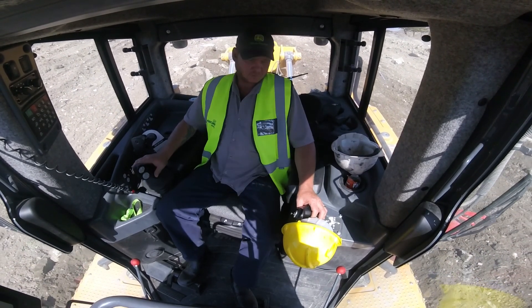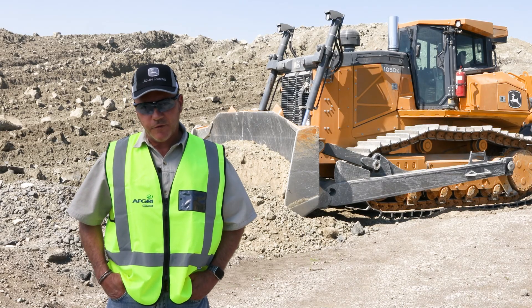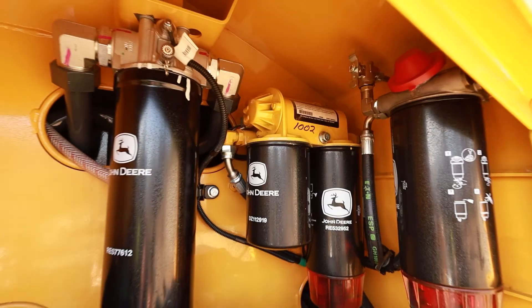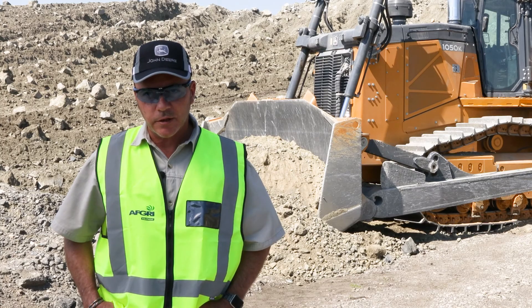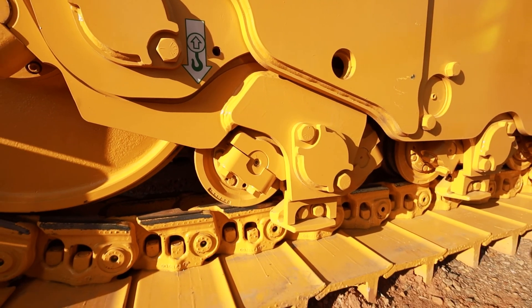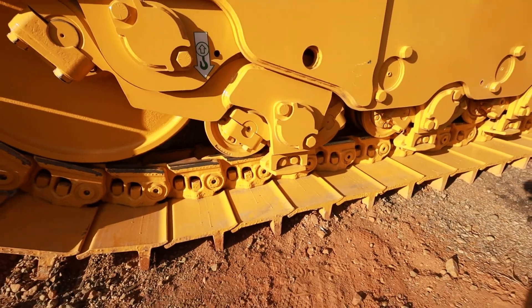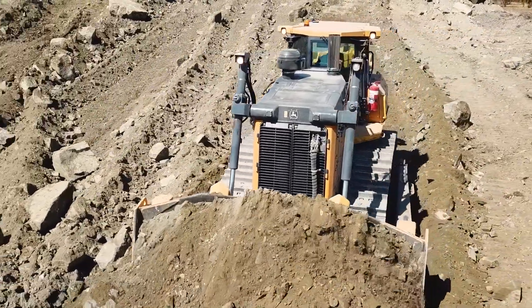Elevated from the normal position where it normally is, I would think that the air filters will last a lot longer. As far as the hydraulic system is concerned, I'm very much impressed with the split hydraulic system, which will also ensure that if you do happen to have a failure on one compartment, you don't have to flush the whole system.